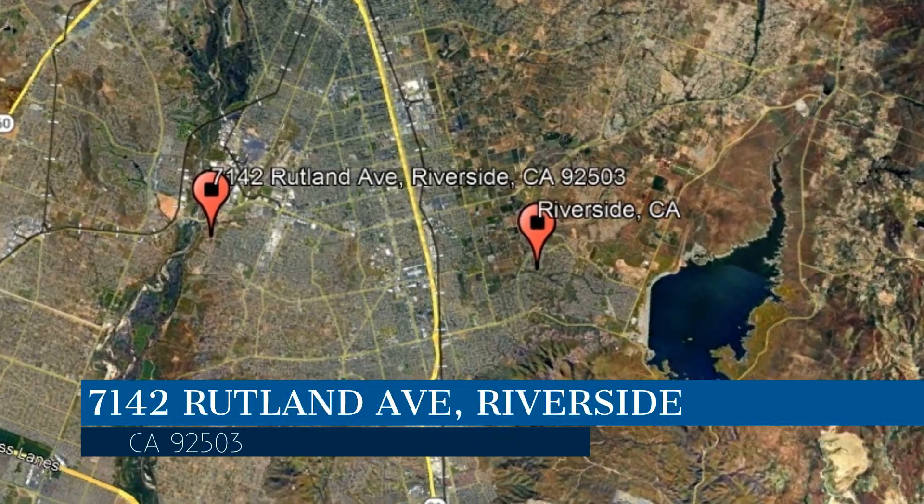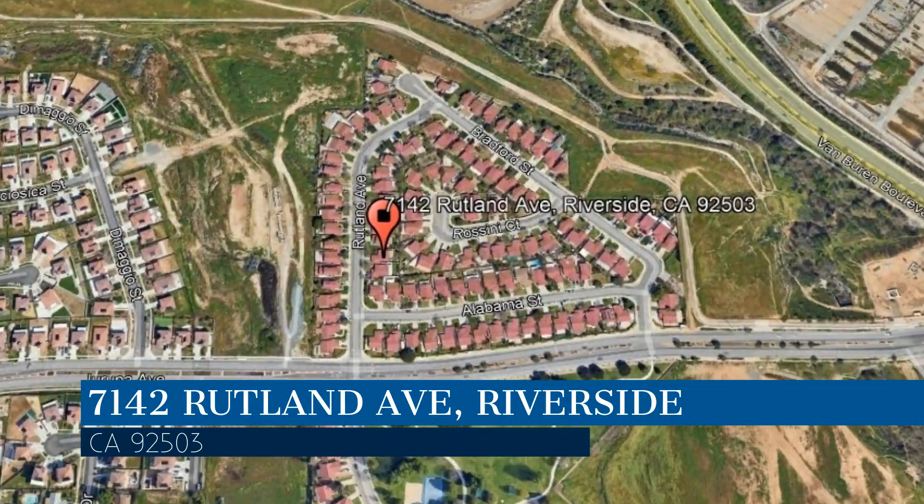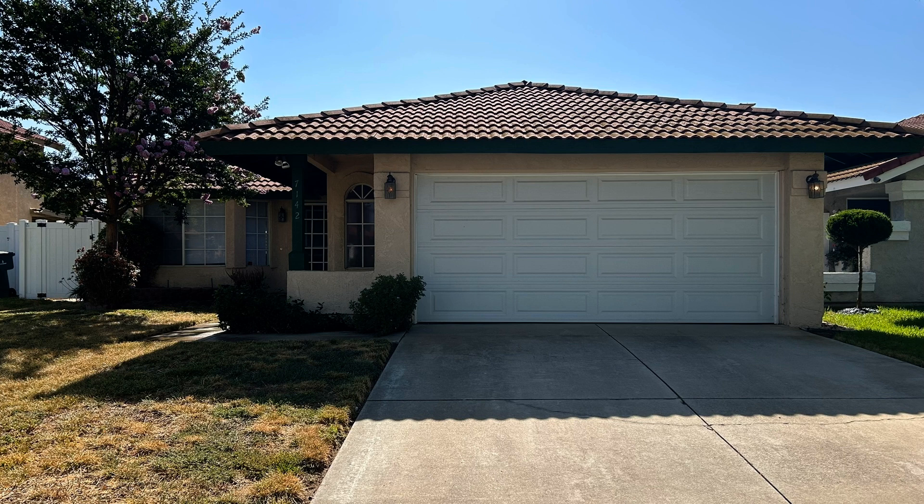This property is located at the address on your screen. Enjoy this virtual tour provided to you by the leading property management company in Riverside, California, Clockwork Property Management.